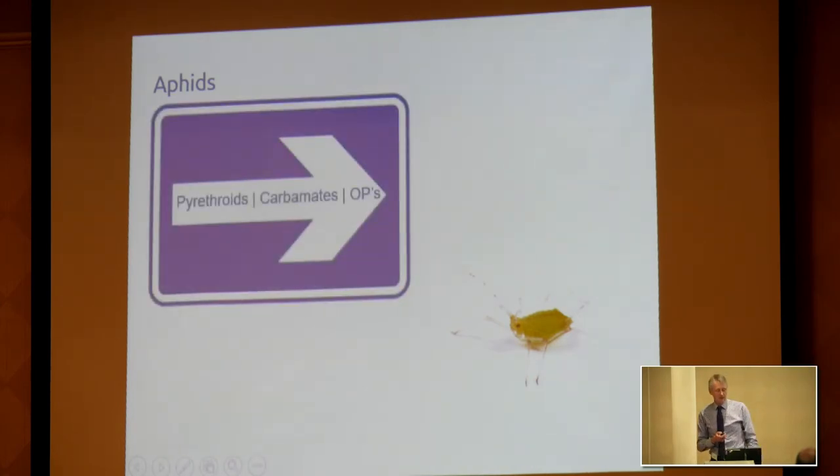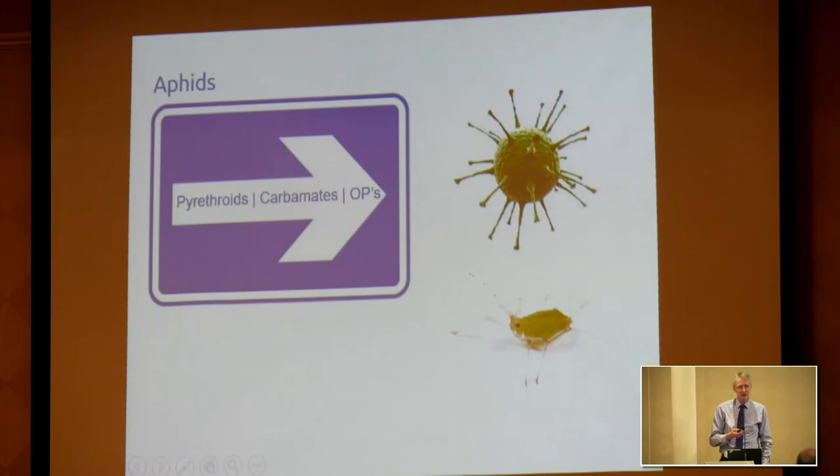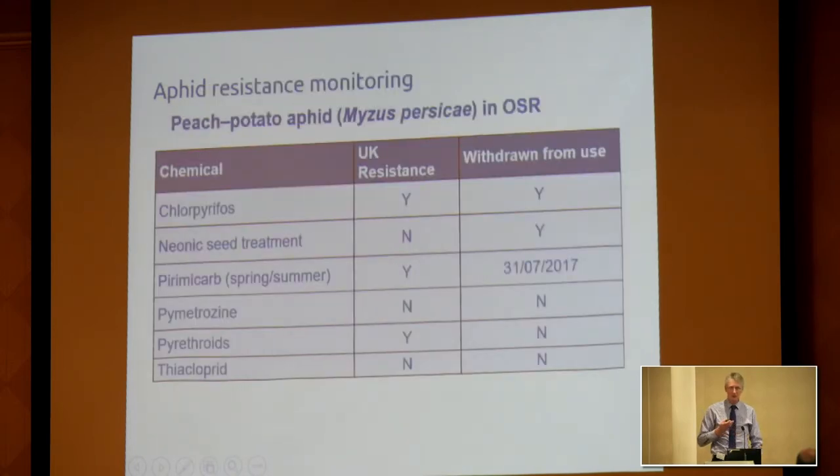Aphids: we used to have lots of things we could use, but certain aphids have become very resistant. The biggest issue with aphids in arable production is transmission of viruses — primarily BYDV. Looking at Myzus persicae, the champion of resistance: it has resistance to chlorpyrifos, which is withdrawn anyway; neonic seed treatments were withdrawn on oilseed rape; and pirimicarb, to which it does have resistance, was withdrawn last summer. However, spirotetramat doesn't have resistance, and thiacloprid has no resistance, so there are still some tools available against Myzus persicae in oilseed rape.